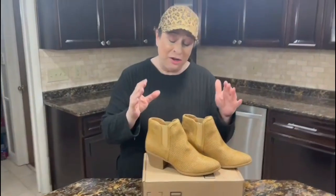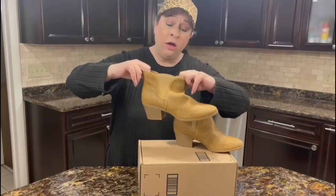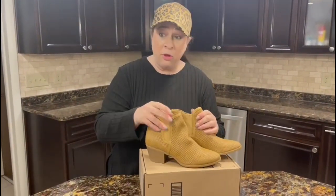They are definitely western style. They're pull-on with a nice, strong elastic, but you can also see how much give there is so that you can easily pull them on.